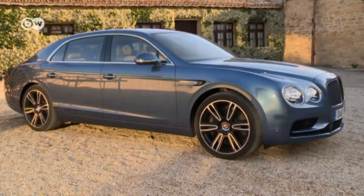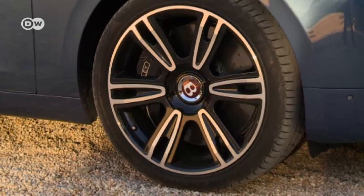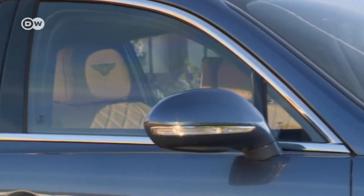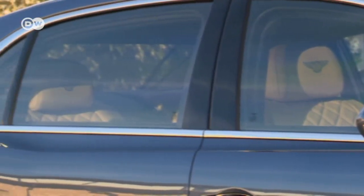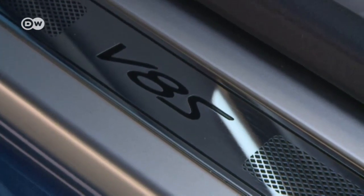The Flying Spur is 5.3 meters long, making it one of the largest passenger vehicles on the road. The chrome finish adds to its luxurious appeal, and numerous V8 S emblems are a reminder of the Bentley's athletic credentials.